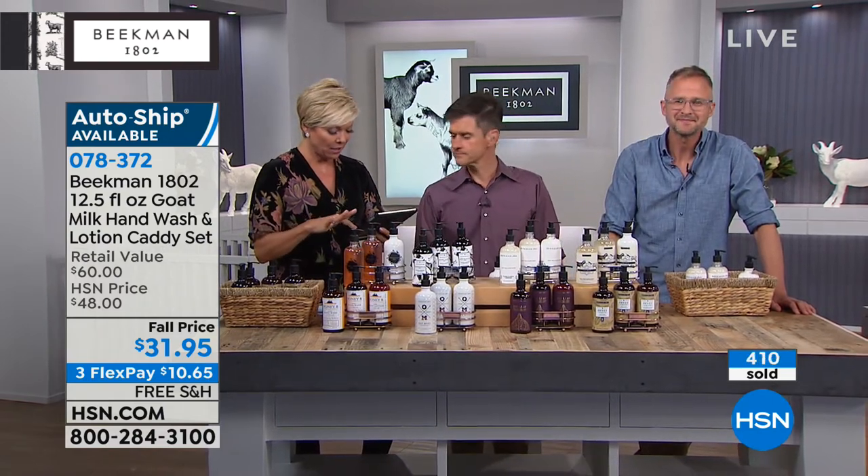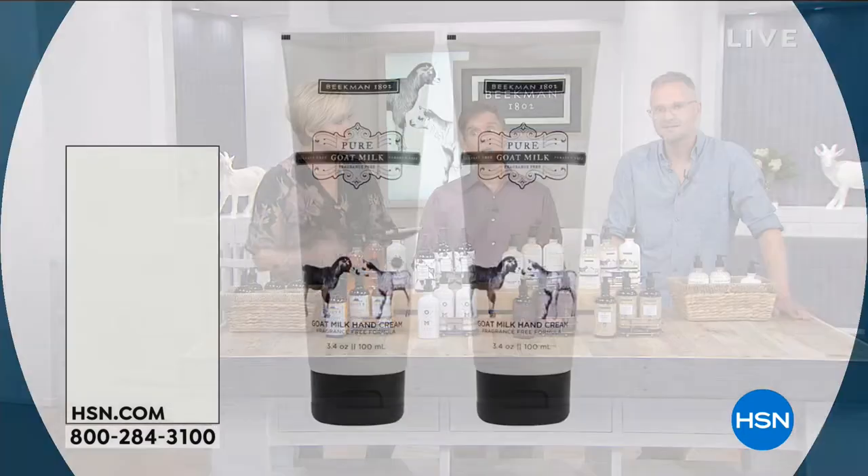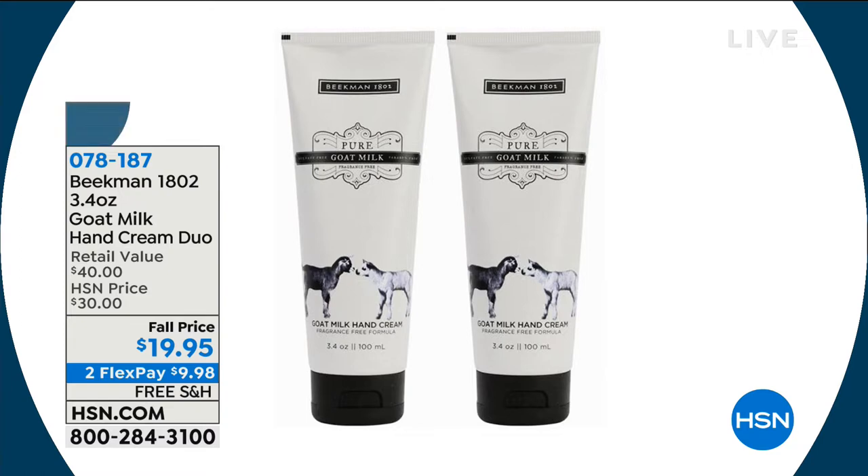Conchita is saying her husband's a truck driver and loves the wipes — since he can't really stop and shower on a regular basis. You can clean your whole body with the wipes. We did have the wipes in the show a few minutes ago, and we'll encourage you to go to hsn.com to find those. We also have the Triple Milk Hand Creams in stock — just back.